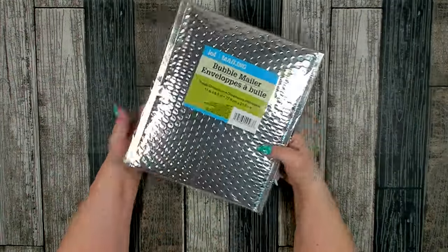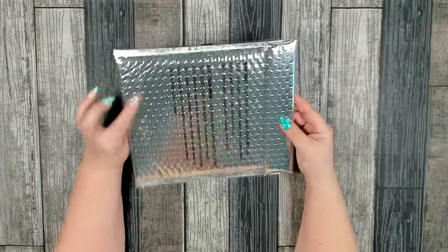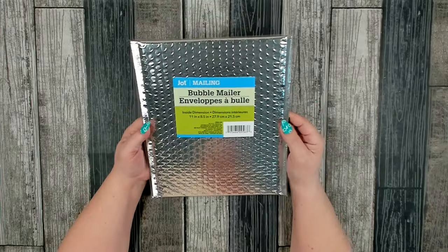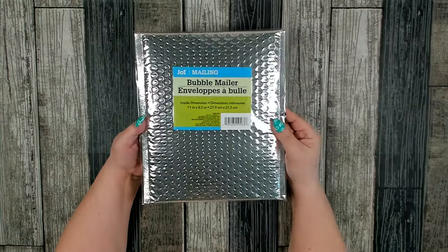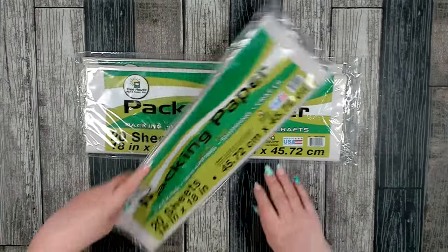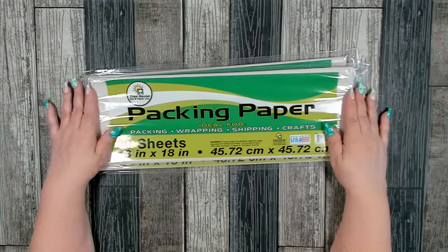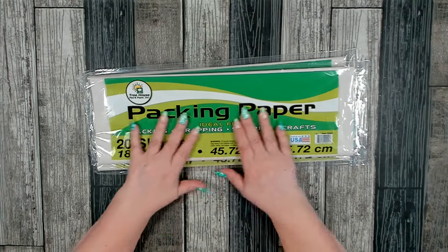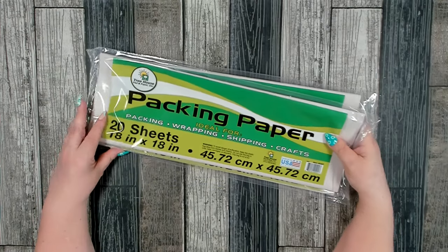I picked up one of their bubble mailers - I have something I wanted to send to my niece and needed something to put it in. These come in several different colors: silver, gold, green, and red. It's 11 inches by 8.5 inches - I think that's really good. I also picked up several more packages of their packing paper. I use this all the time when I do painting or any kind of messy work - I'll lay this down and it makes cleanup really easy. I also use this when I'm in a pinch to line the bottom of my bird cage.